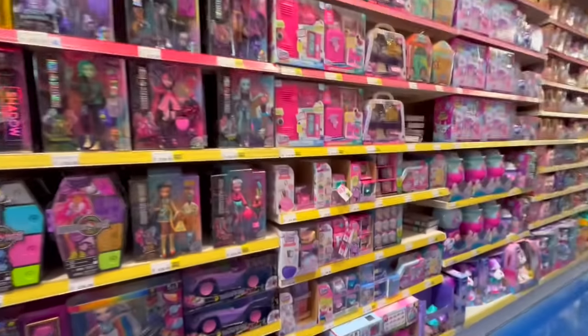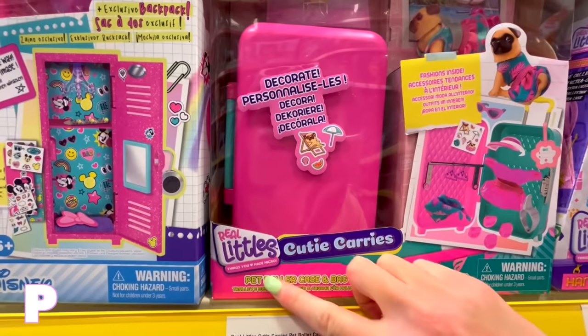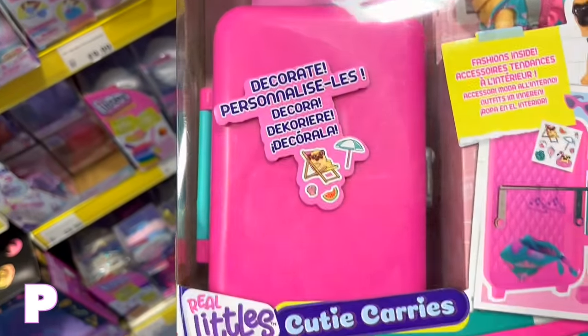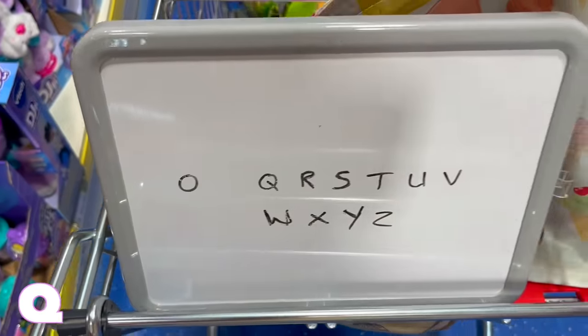I walked around for 10 minutes and couldn't find anything beginning with O, so we're going to come back to it and move on to P. I just spotted this Pet Roller Case — it's like perfectly vacation themed with 10 mystery surprises. Yeah, this dog's going to the Bahamas or something!